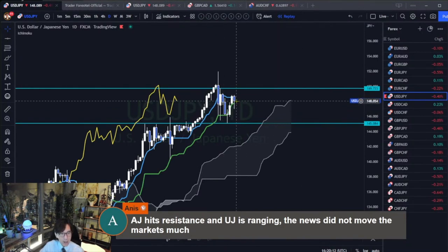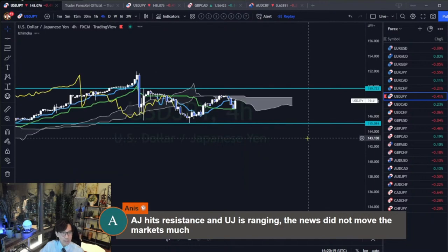USD/JPY is up on the daily, but lower timeframes are ranging - you can tell by these candles. On the 4-hour, the price is below the Kumo, so it's range.